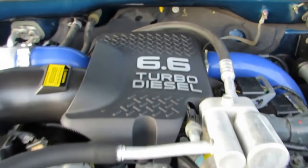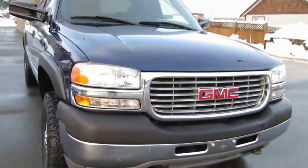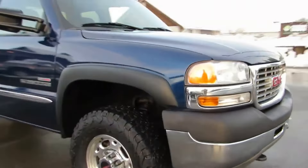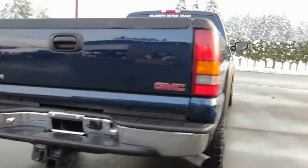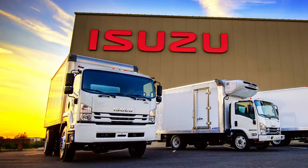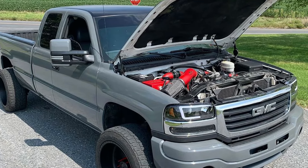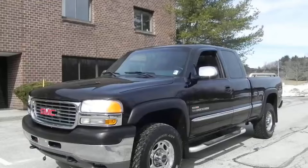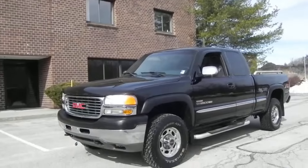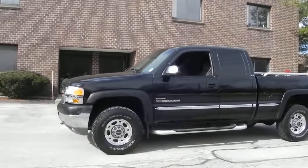General Motors introduced the 6.6L Duramax LB7 in 2001 as a replacement for the Detroit Diesel Corporation V8 engine, helping establish the automaker as a legitimate competitor in the diesel marketplace. Built in collaboration with Isuzu, the LB7 was a state-of-the-art 6.6L V8 with 4 valves per cylinder, producing 235–300 hp and 500–520 lb-ft of torque.